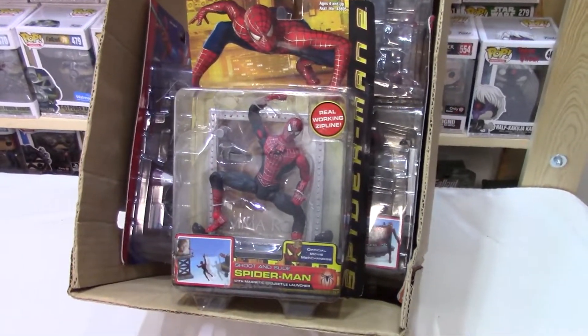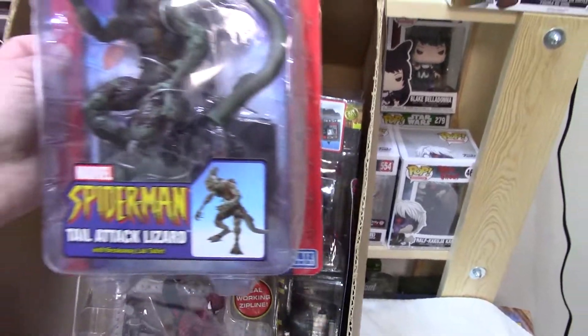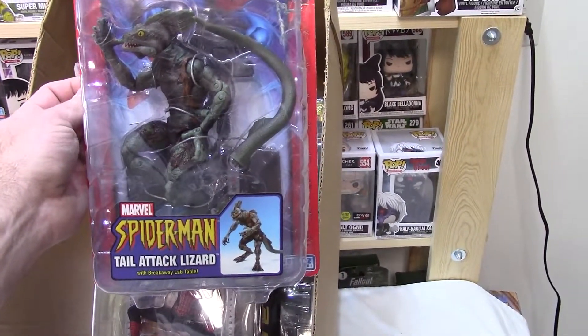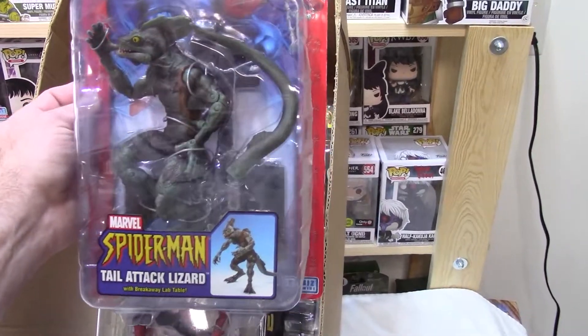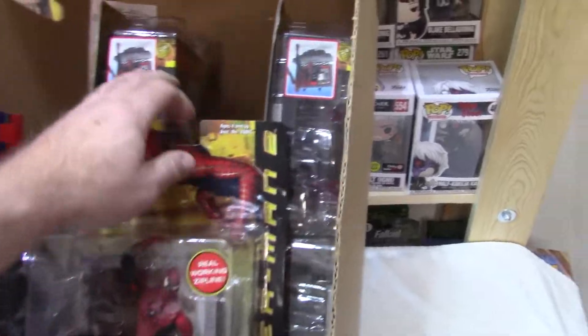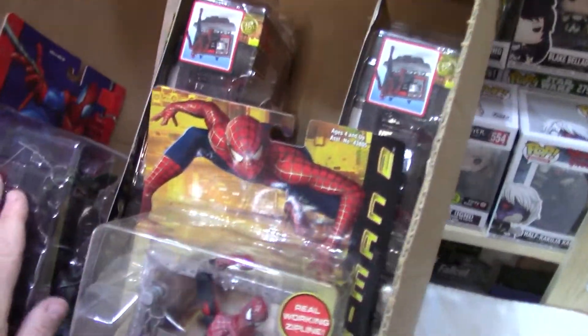So I was pretty ignorant. I've had other Spider-Man toys out of this series and these, you know, they're $15 to $25, most of them. The Cyber Spider suit is $75 — I did have one of those and it's sold. But I had no idea these Spider-Man 2 figures were worth a small fortune.